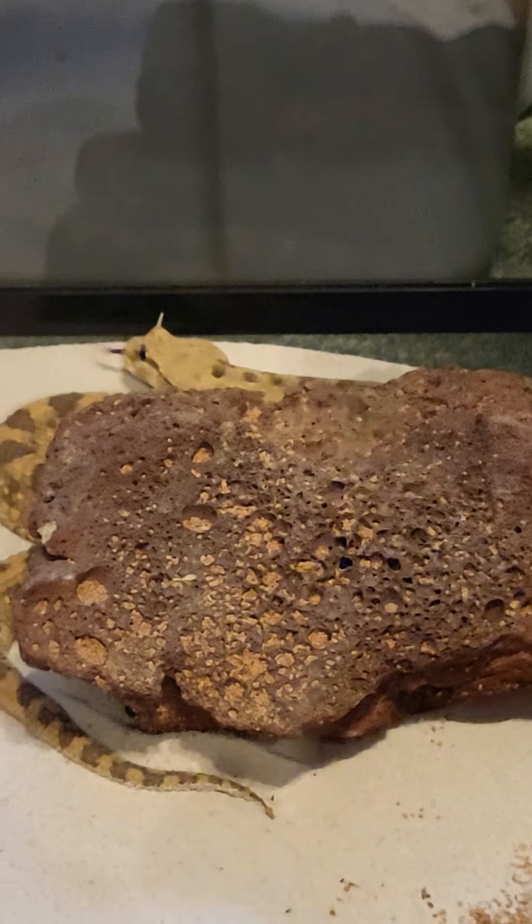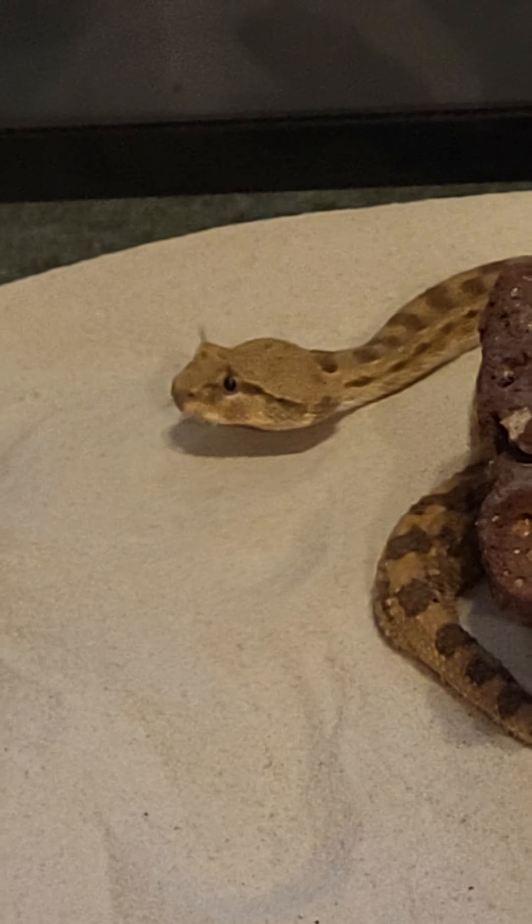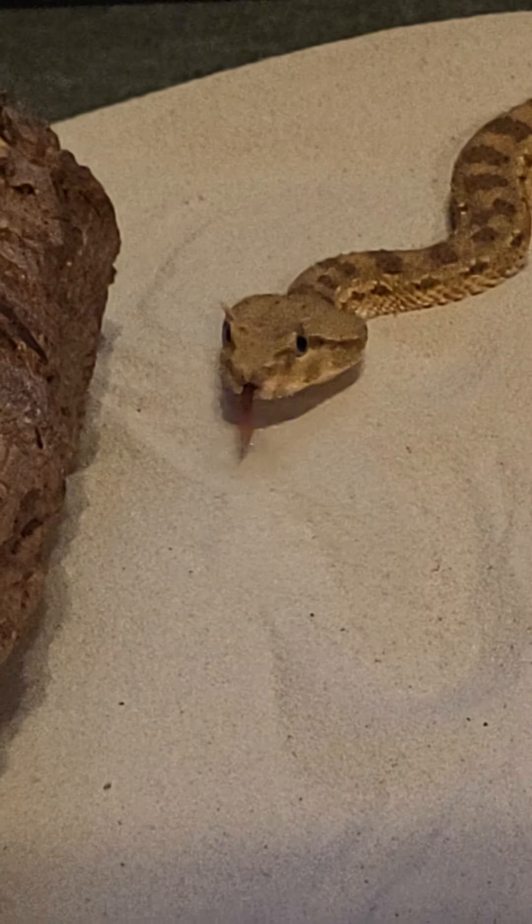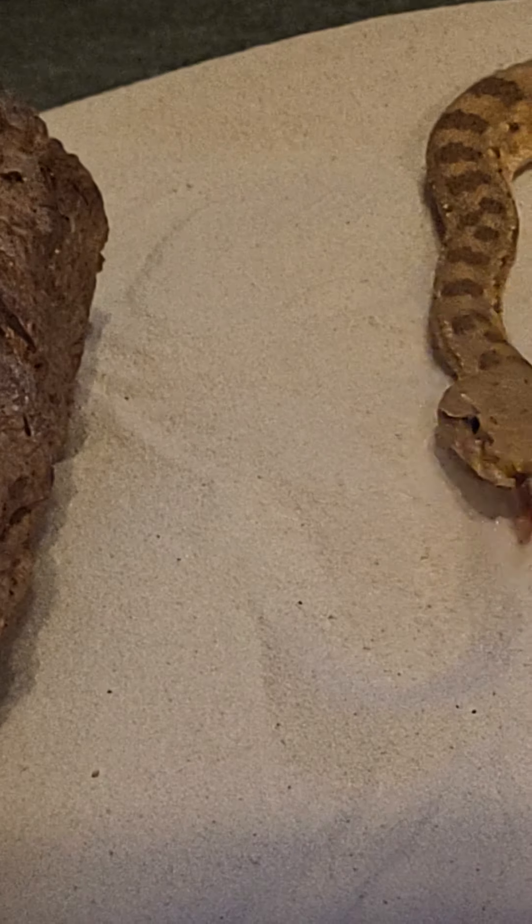What are you going to do, little sandy? Let's see if I can get closer for you — look at this face. I think he's going to check out everything. This guy is so curious about the world, you know. It's a wonderful sign of health. He's very active, always moving around.